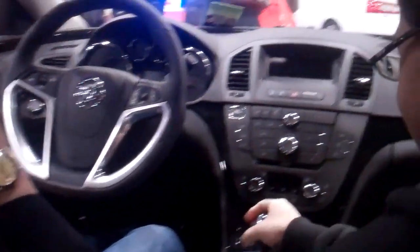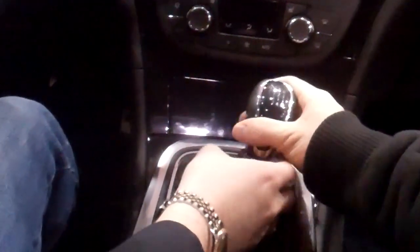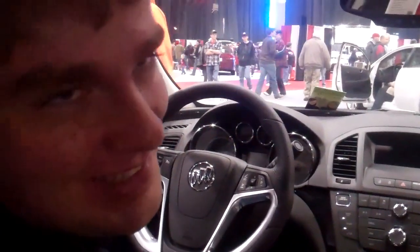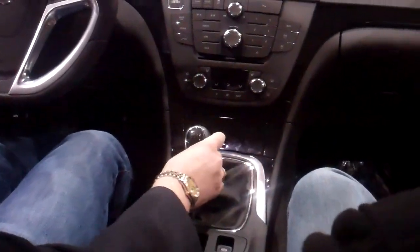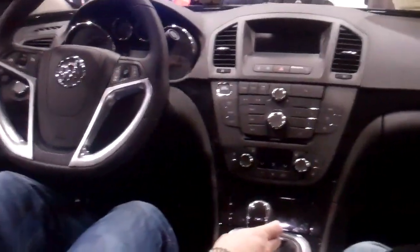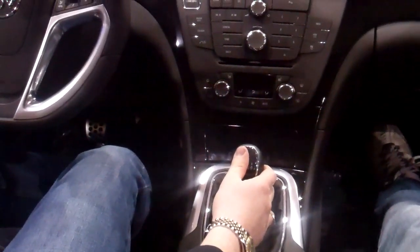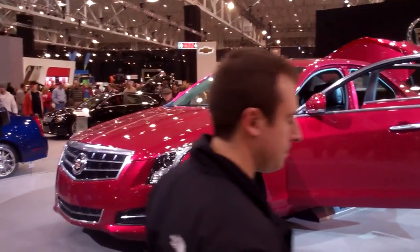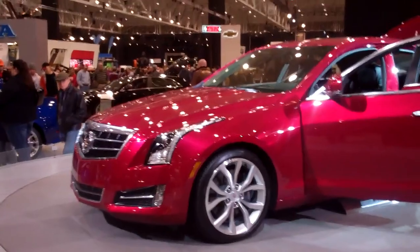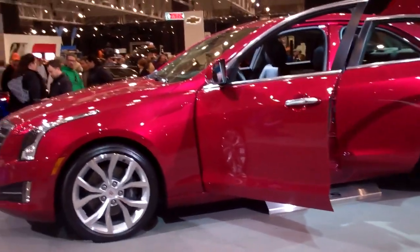This is the Buick Regal GS, which has a much better looking interior than the Mercedes and offers a 6-speed, which Mercedes hasn't known how to do. Mercedes has a better name, but everything else is better here. Build quality Mercedes is better, it looks better on the outside, but the interior design is better on the Regal. And the fact that they offer a transmission that makes the car enjoyable to drive. Is this the 3 Series killer? I think it's a good attempt, but a 3 Series killer has to be German and made by BMW.